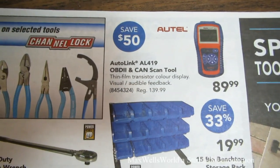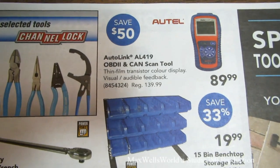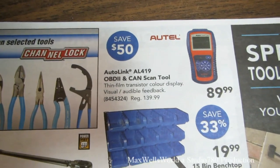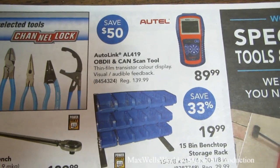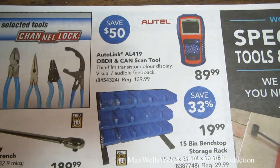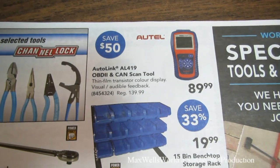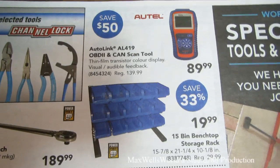There's a 15-bin benchtop storage rack for $19.99. Above it is an Autel AutoLink AL419 OBD2 and CAN scan tool. When your check engine light comes on, plug it in and it tells you what it is — you can decide if you need to fix it now or later. It also helps you verify what a shop tells you versus what the code actually says.